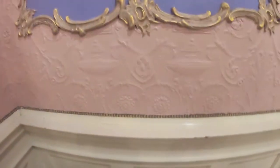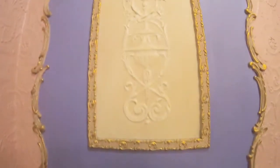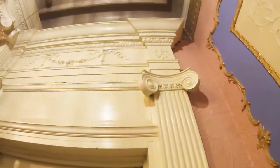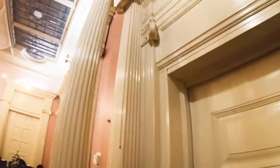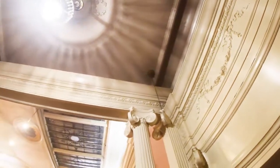Oh wow, look at the little detail! Oh look, it's an old house pull to ring the bell — yeah, to summon the servants from upstairs.